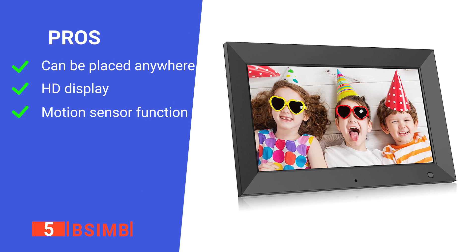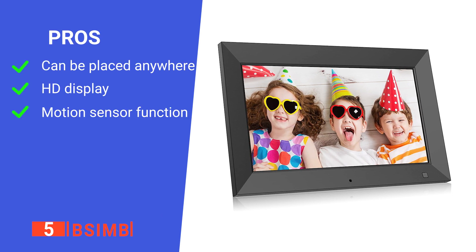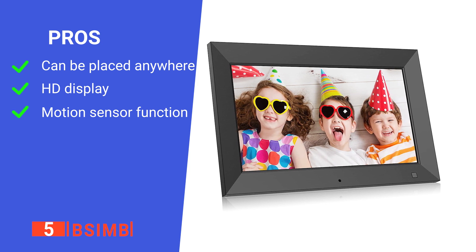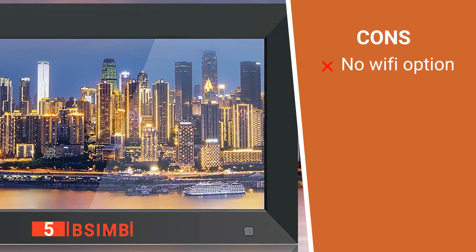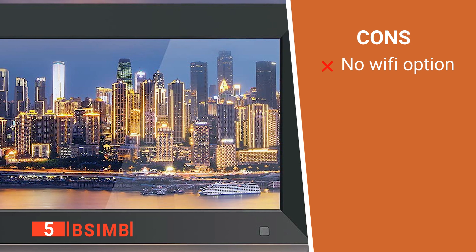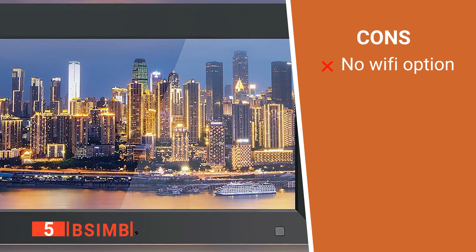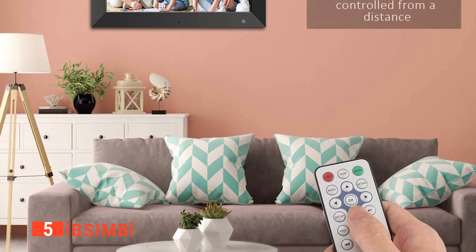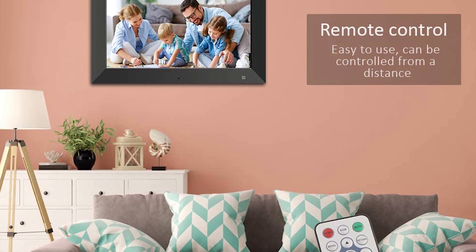Its pros are versatile placement options, high-quality visuals, and a handy motion sensor. However, it can't connect to Wi-Fi, so data transfers must be manually made. The BSIMB is an easy-to-use device that lets you conveniently display all your favorite photos.